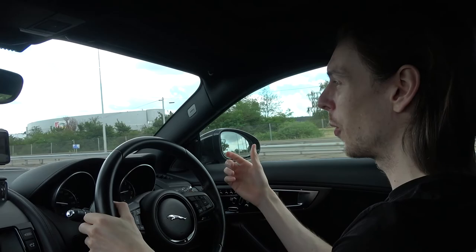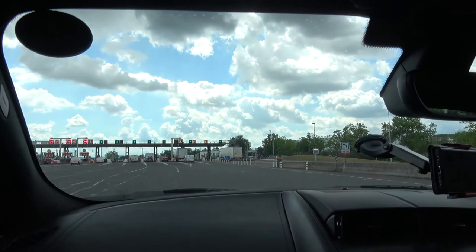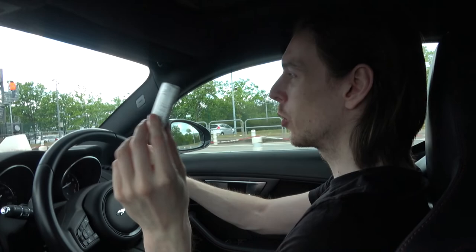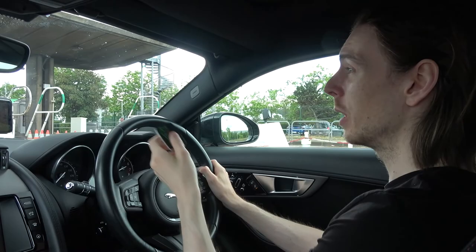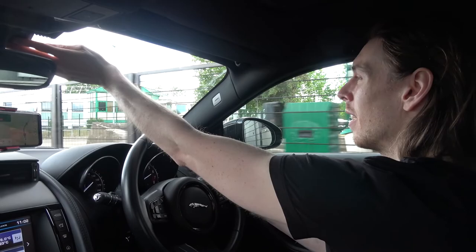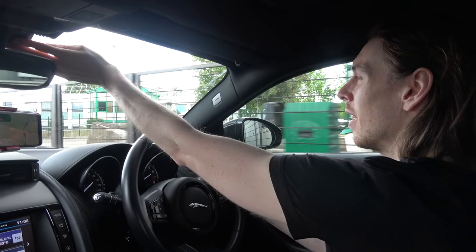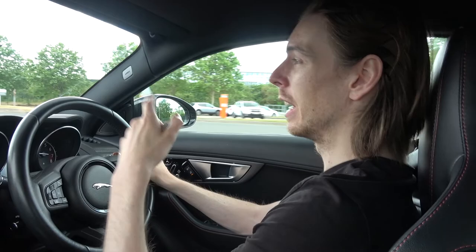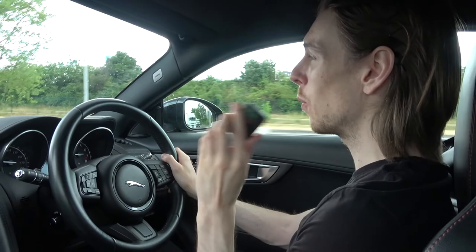We're pulling up to one of the péage toll booths. The ones marked with a 't' are the ones we need to use for the toll pass. You sort this out in advance on the website, and then all you have to do is hold it up near the reader and it opens the gate — nice and simple. Especially if you're in a right-hand-drive car, you don't have to lean over. At the end of the month you just get a direct debit to your bank account. Really recommend using one of these if you're doing a road trip to France.